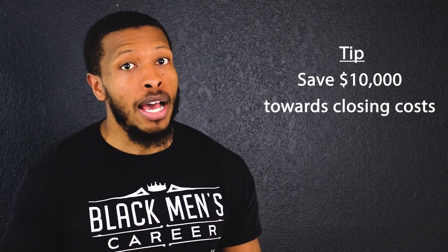Once you have your numbers, start saving into your down payment savings account. Also — very important tip — you need to save an additional $10,000 towards closing costs, which is one of the biggest things people forget when saving for a home. If you don't put aside money for this, you could find yourself in a sticky situation. Home ownership is the most expensive purchase most adults will ever make, so make sure you're investing in a property that's an asset and not a liability.